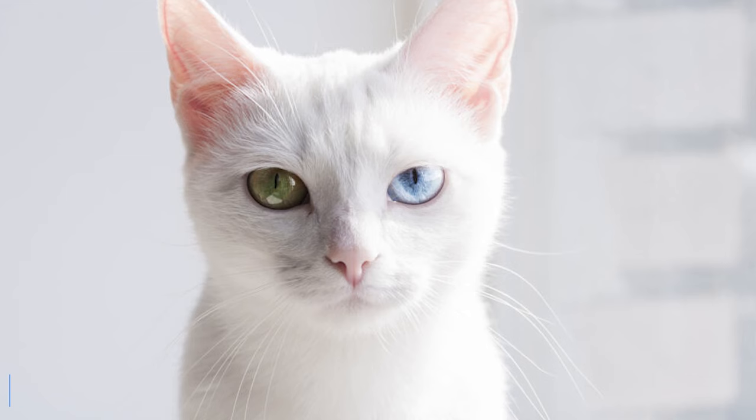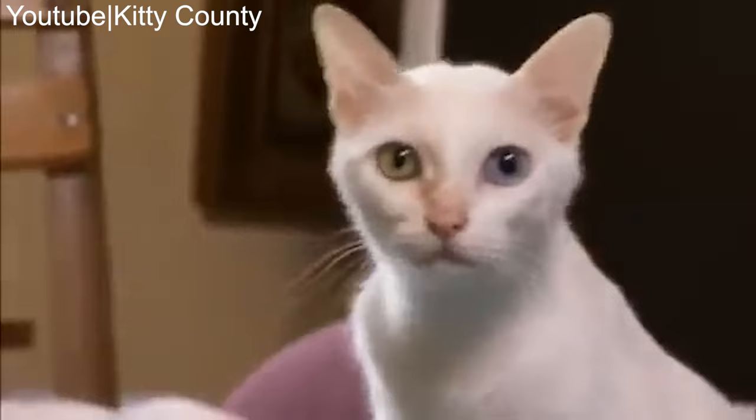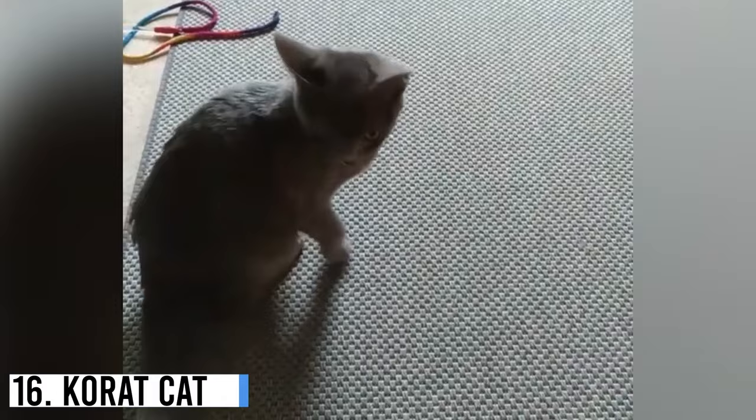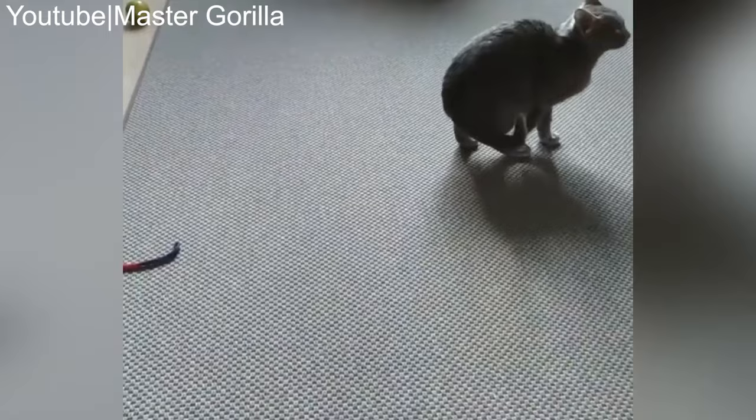Number 17: Khao Mani. The Khao Mani, also called Diamond Eye, is an extremely rare feline breed originating from Thailand. Khao Mani's name translates to White Gem. Number 16: Korat. Korat, also known as Malet or Sai Sawat, is a Thailand-based domestic cat. It's a small to medium size kitty with a heart-shaped head and signature green eyes.